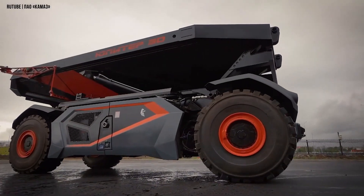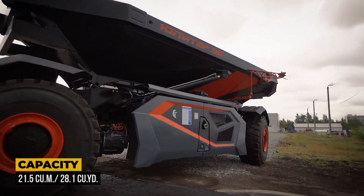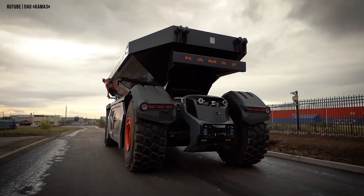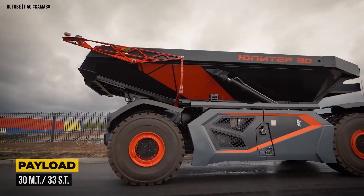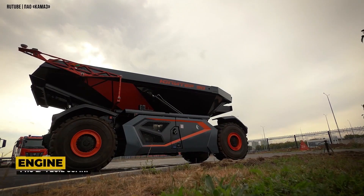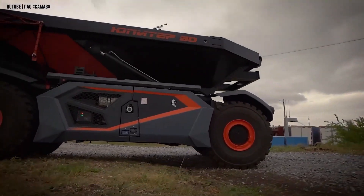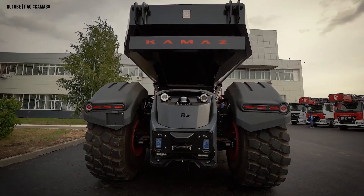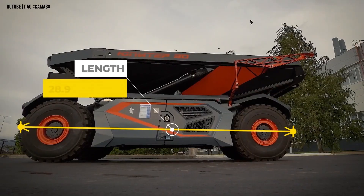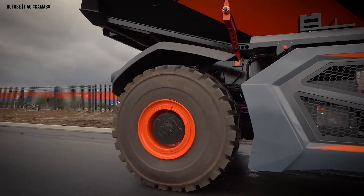Meet the Kama 6559 Jupiter, a fully autonomous dump truck built for the world's most extreme mining sites. This driverless machine eliminates the need for operators in dangerous areas, making mining safer and more efficient. Equipped with 2D and 3D lidar, ultrasonic sensors, radars, and cameras, it navigates rugged terrain with precision. Its all-wheel drive and steering system offer excellent control even in tight spaces. Powered by an 11.9-liter inline-six-cylinder engine and a hybrid drivetrain with regenerative braking, it delivers strong performance while improving fuel efficiency.